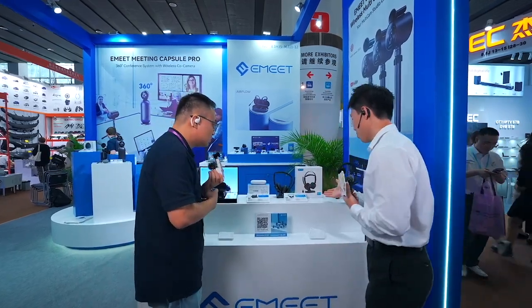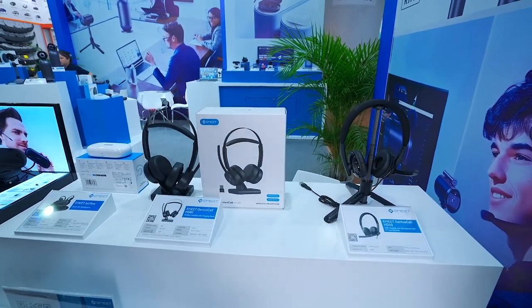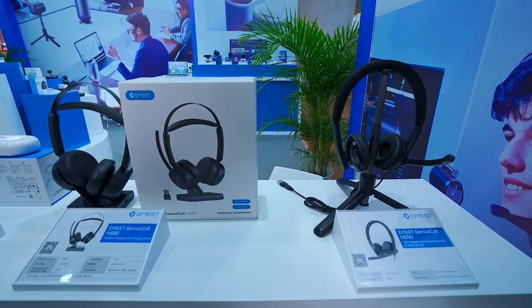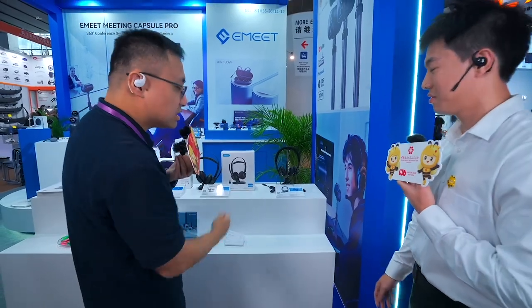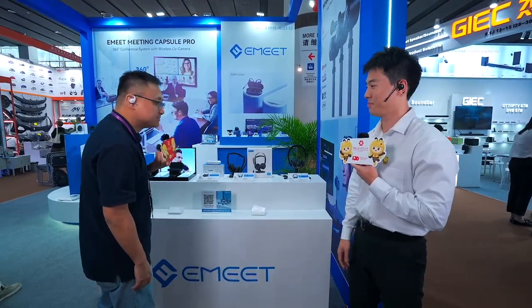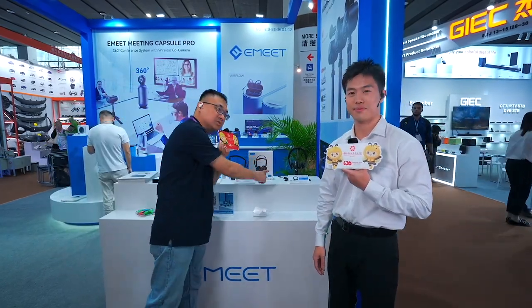What about this product? This product is designed for businesspeople to use in the office. It's a Bluetooth wearable product. This is our best seller product, with an affordable price and good quality — very good noise cancellation quality.